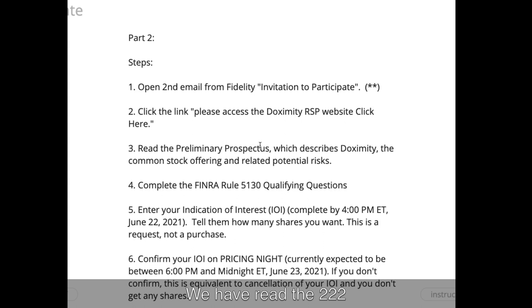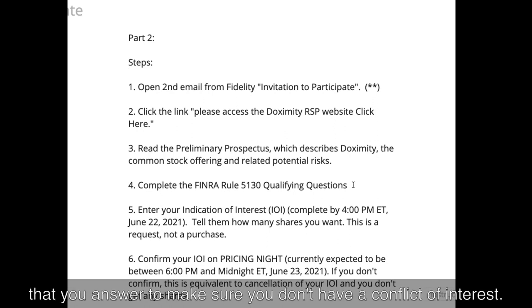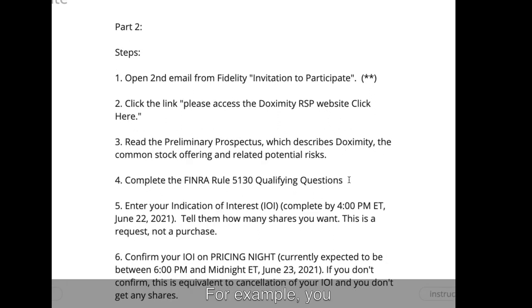Okay, we have read the 222-page preliminary prospectus, and now that we've done our informed consent — just kidding. Complete the FINRA Rule 5130 qualifying questions. These are questions that you answer to make sure you don't have a conflict of interest — for example, if you or someone in your family is a stock professional. Things like that.